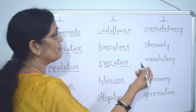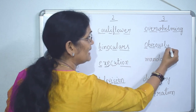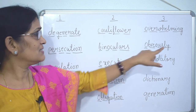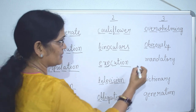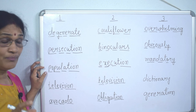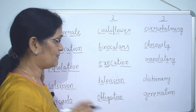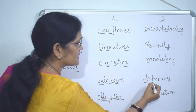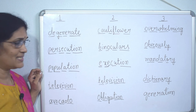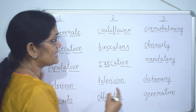'Obviously' — ob-vi-ous-ly, four syllables. 'Mandatory' — man-da-to-ry, four syllables. 'Dictionary' — dic-tion-ar-y, four syllables. 'Generation' — gen-er-a-tion, four syllables.